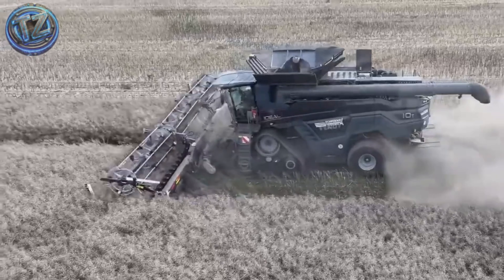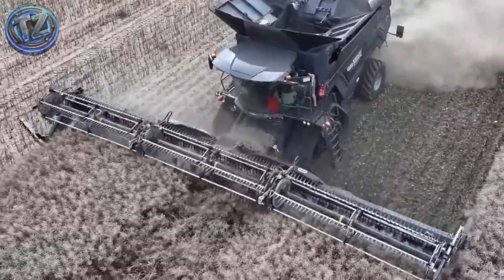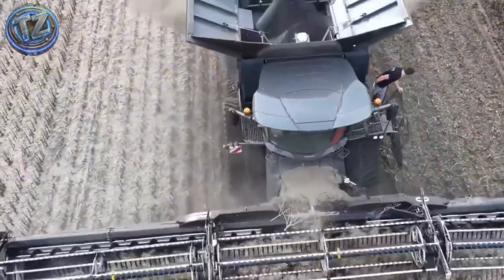With a cutting platform up to 14 meters wide, it can process more than 80 tons of grain per hour. A high-capacity dual-rotor threshing system feeds hoppers that can store over 17,000 liters.